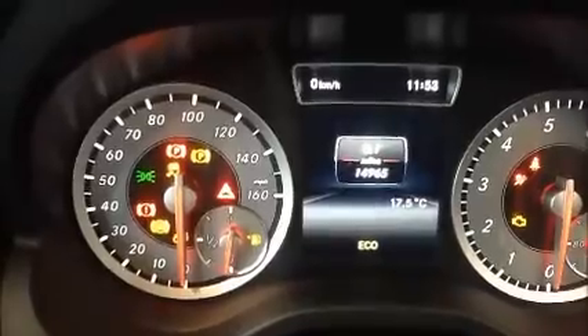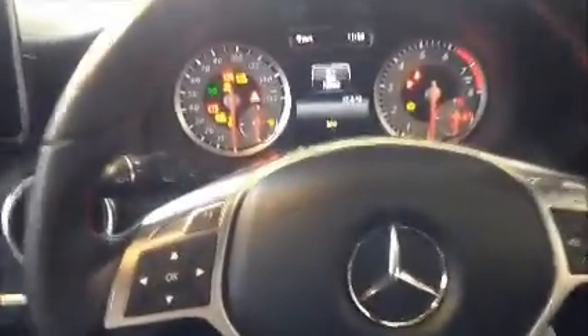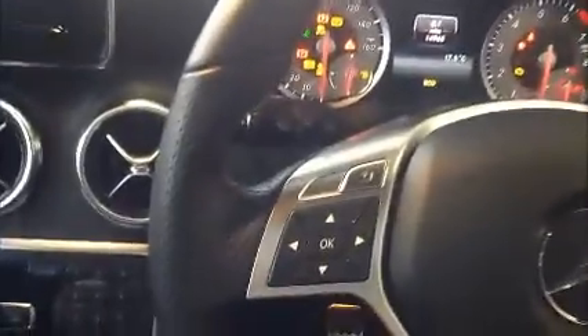Just to confirm the mileage: 14,965 miles. This vehicle has a multifunctional steering wheel with the system controls as well as the audio controls. This vehicle is also fitted with cruise control.